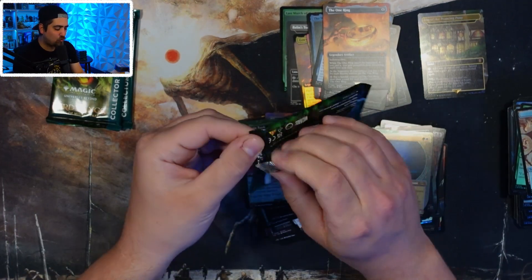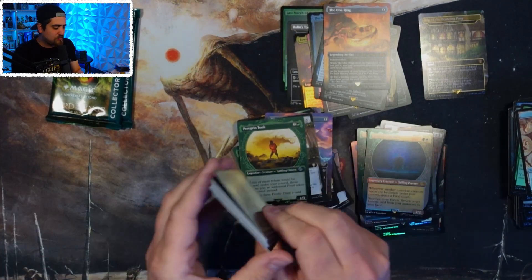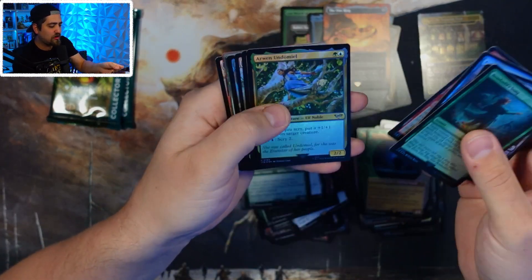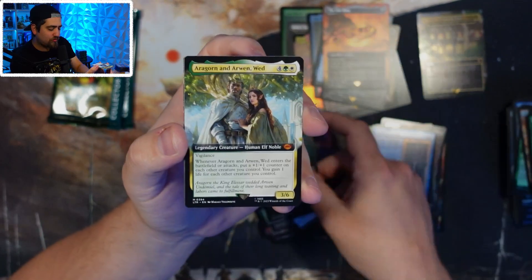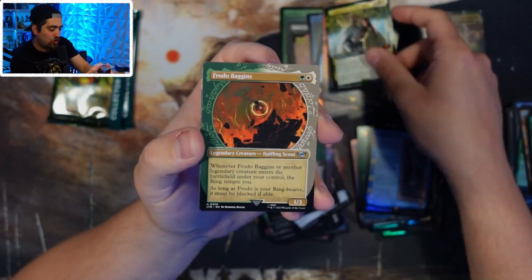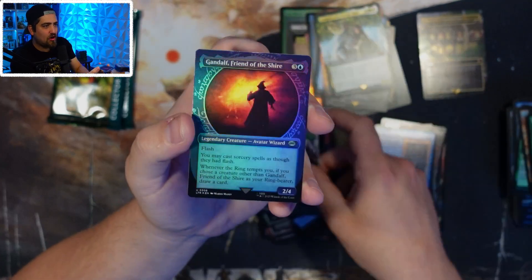Three packs left and this box seems pretty good — lots of mythics. Even when you don't get a serialized card, the set feels fun and rewarding to open, and that's going to cause people to keep opening boxes. The Call of the Ring, Aragorn and Arwen Wed — there are so many cards in this set. The set size is absolutely massive and the artwork is great.